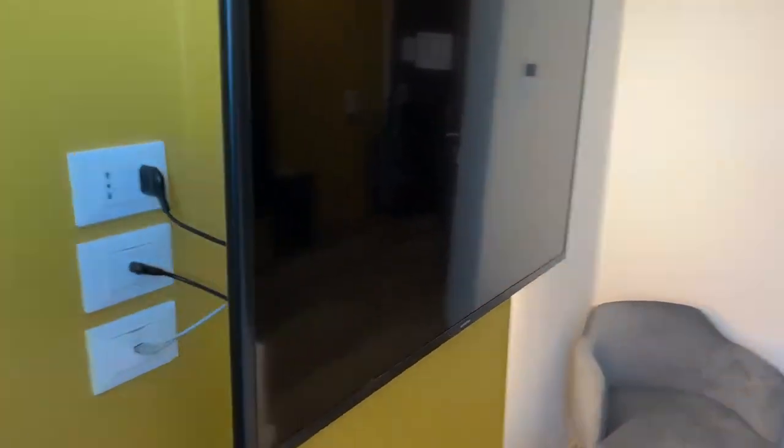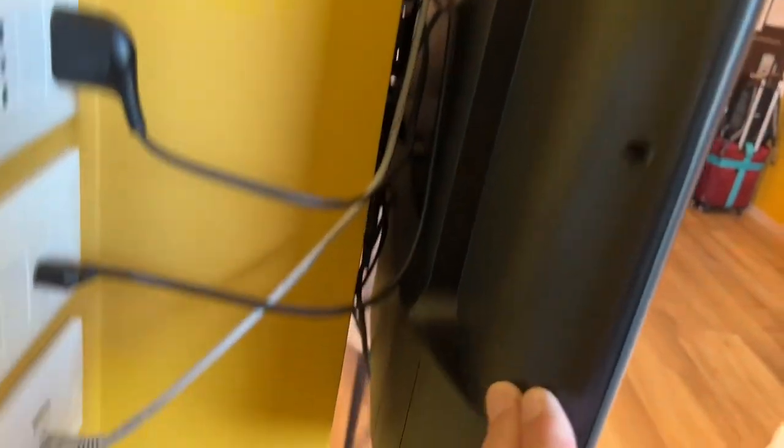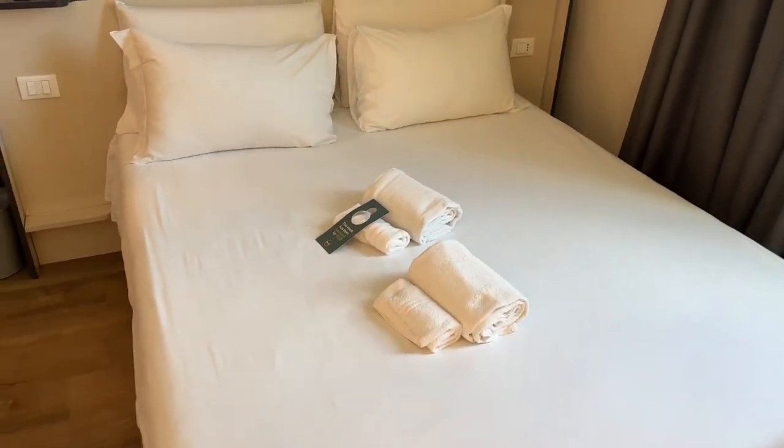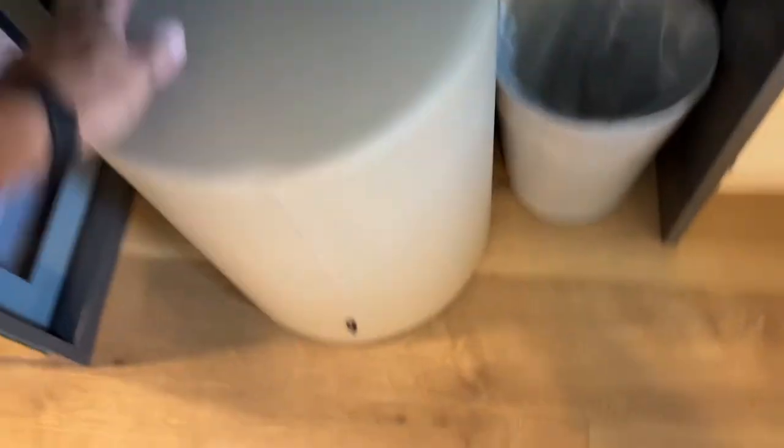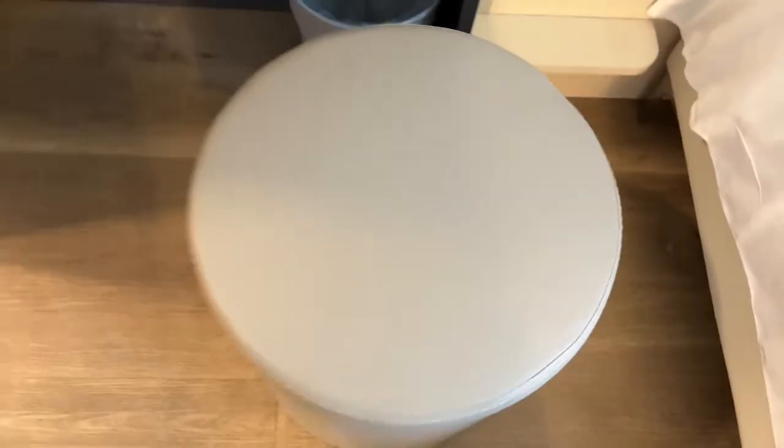Okay, so this is my room. I got a little TV and it looks like it has an HDMI connection, so that's cool. It looks like a queen-size bed, which isn't bad. It doesn't have a chair, but you get a round stool. And it looks like it has a little refrigerator — seems to be a little cold, so not bad.